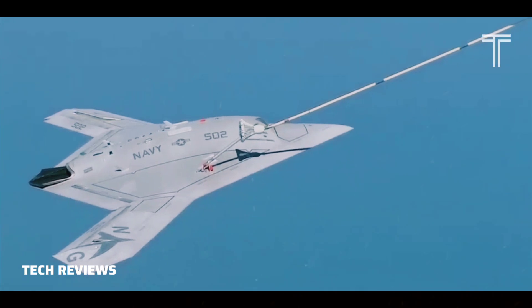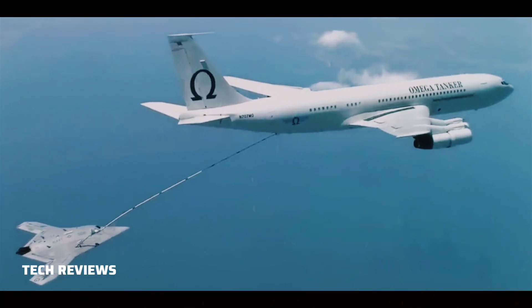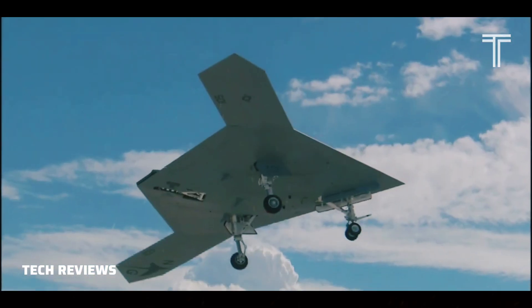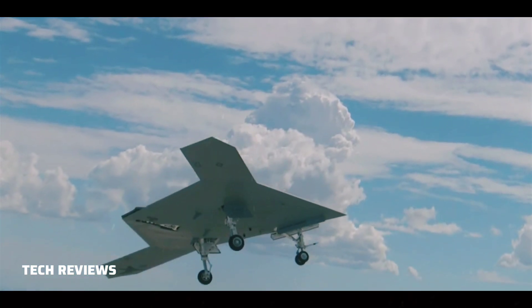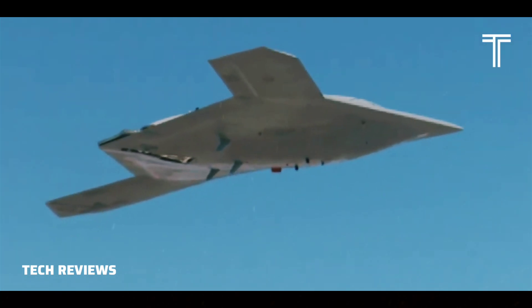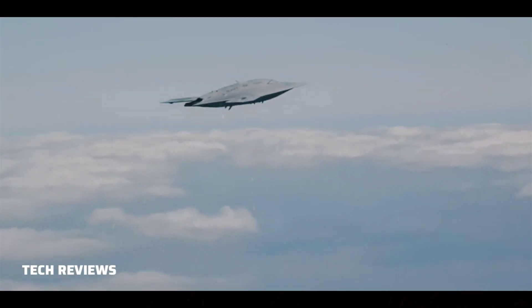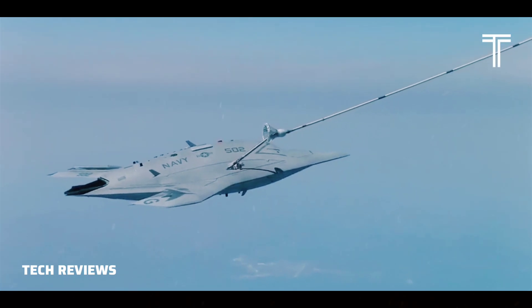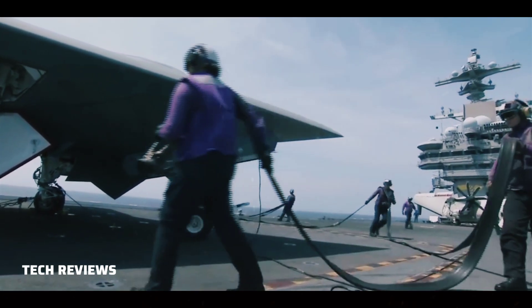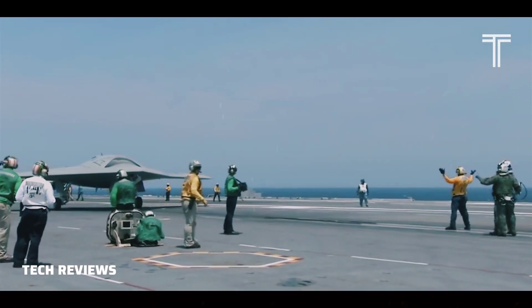The Navy used software from the X-47B to demonstrate unmanned aerial refueling capabilities. On the 28th of August 2013, a Calspan-flown Learjet 25 refueled from a Boeing 707 tanker while flying autonomously as a surrogate aircraft uploaded with the X-47B's technology. The test demonstrated that unmanned and optionally manned aircraft can have automated aerial refueling capability, significantly increasing their range, persistence, and flexibility. Plans to further demonstrate autonomous aerial refueling were reportedly cut in the Navy's fiscal 2014 budget, but the X-47B nonetheless conducted a successful autonomous refueling demonstration in April 2015.